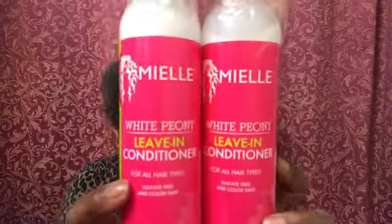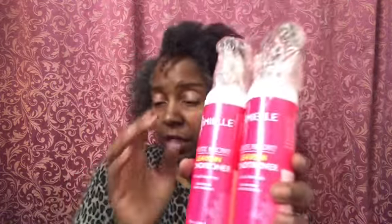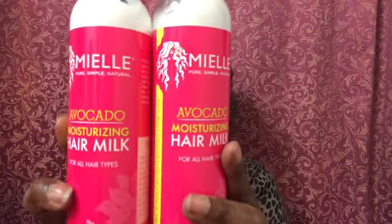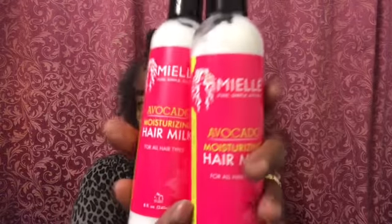I have two white peony leave-in conditioners. I absolutely love this leave-in because it's so lightweight. I also have two of the hair milks because you just cannot go wrong with this hair milk. I have videos on all this stuff — I'll put up some cards so you can see them. Absolutely love the hair milk.